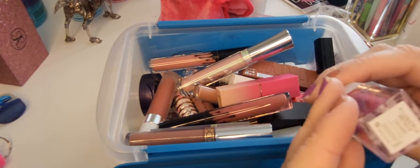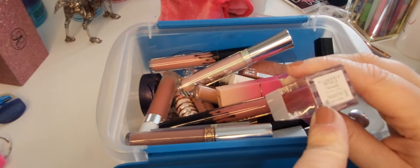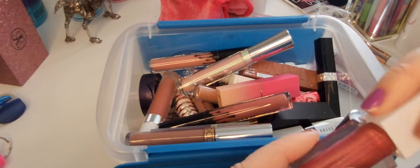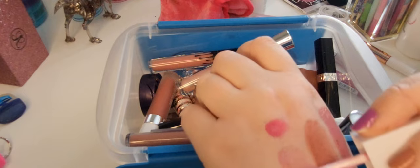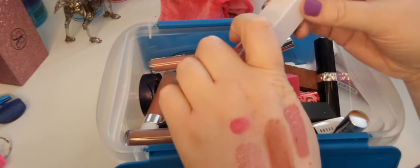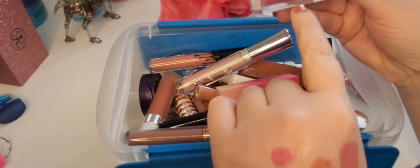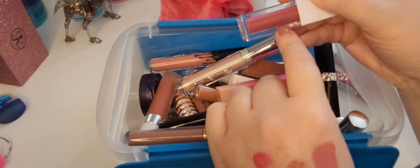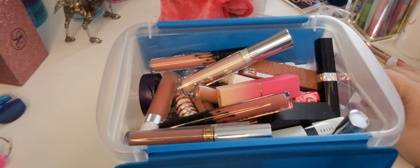This is the Plummeria Petals lip gloss. I've only used this a few times and I think it's very pretty. It's a very light plum gloss and it has a little tiny bit of gold flecks in it. It's really really pretty — I love this shade. I'm keeping that for sure.